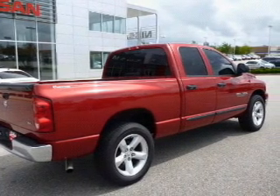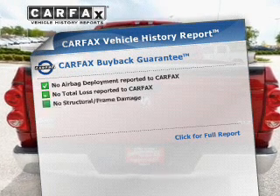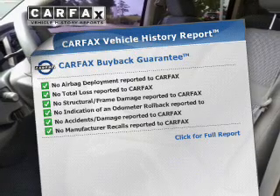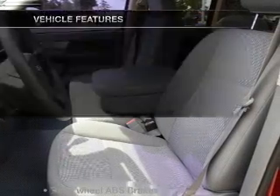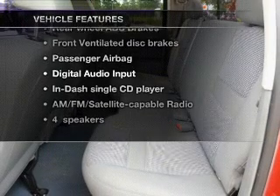You will appreciate the safety feature of anti-lock brakes. Rest easy knowing this vehicle comes with a Carfax Vehicle History Report from Carfax, the most trusted provider of vehicle history information. And with these notable features, you won't want to miss out on the opportunity to own this amazing ride.